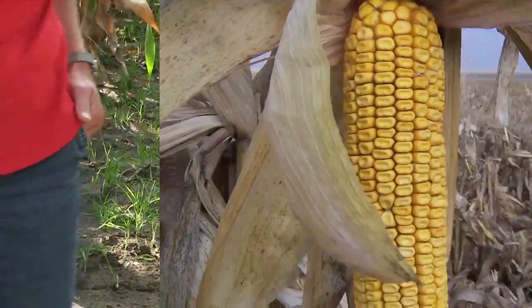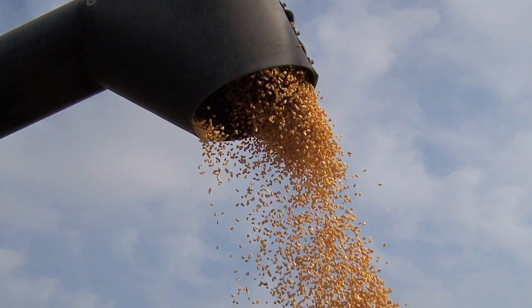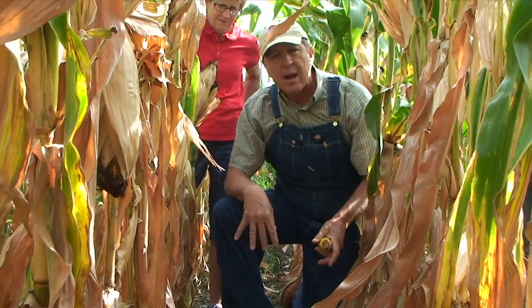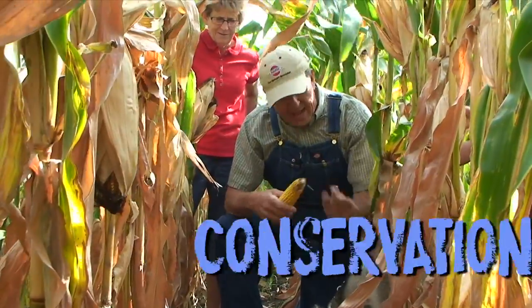In a few weeks we're going to harvest all this corn out of here and then the crop will all be gone. But the cereal rye — the cover crop — will stay there and cover and protect the field all winter from wind and water erosion, and that will be conservation.